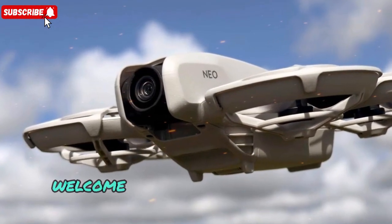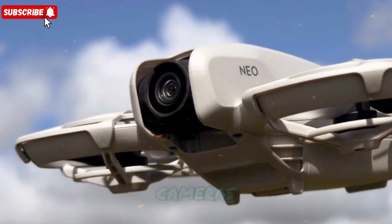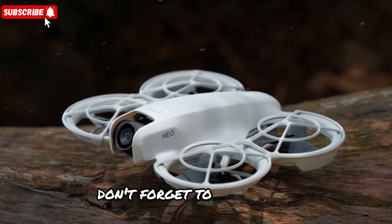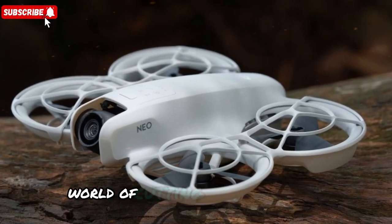As always, welcome back to my channel Techno Trend Zone, where we break down the latest in drones, cameras, and future tech so you can stay ahead of the curve. Don't forget to like, share, and subscribe if you want more deep dives into the world of cutting-edge technology.